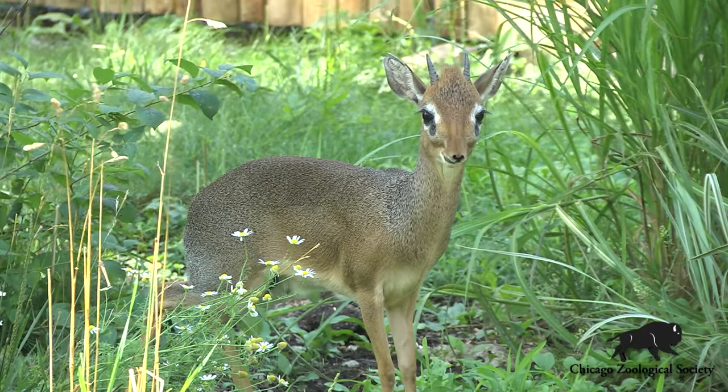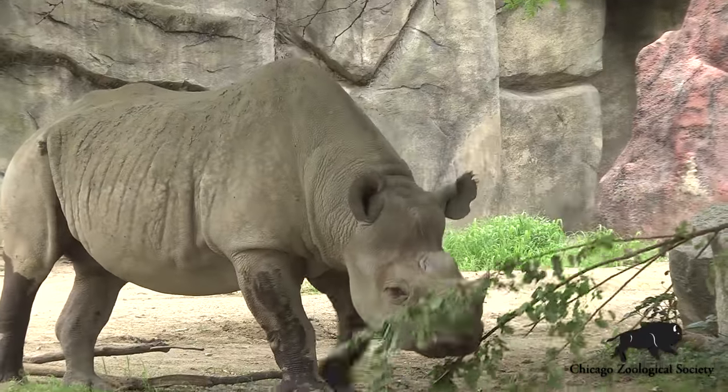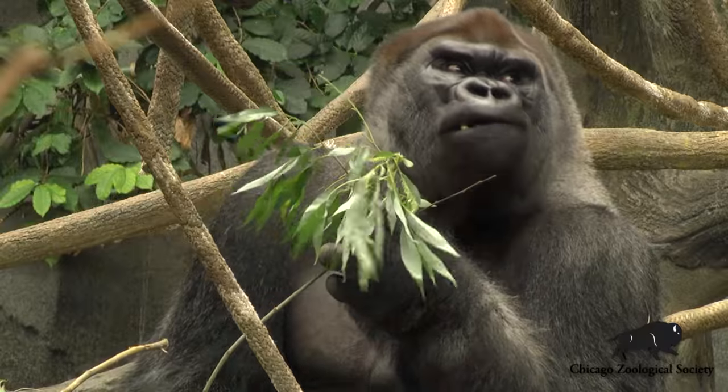It's probably about 15 to 20 species that receive our browse, which includes our black rhino, our giraffe, the gerenuk, the bison, the gorillas, and the orangutans.